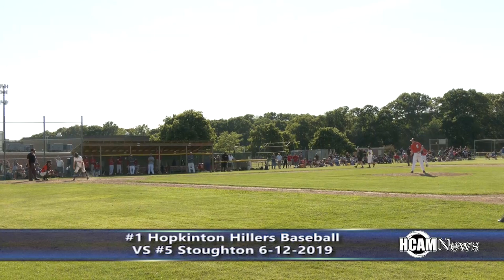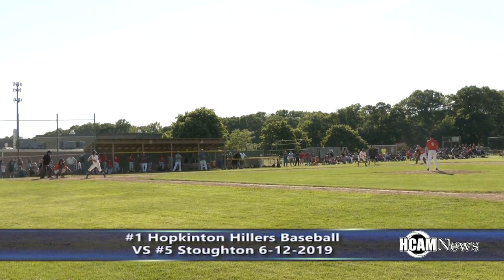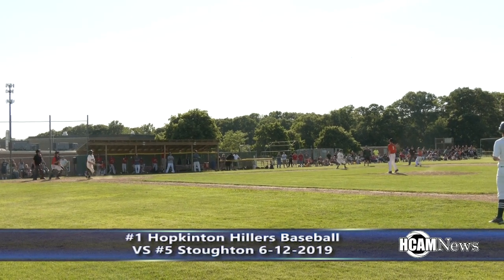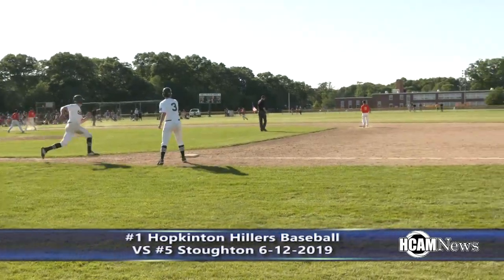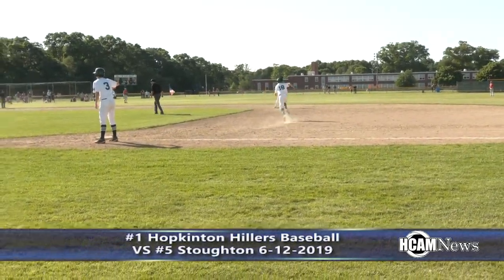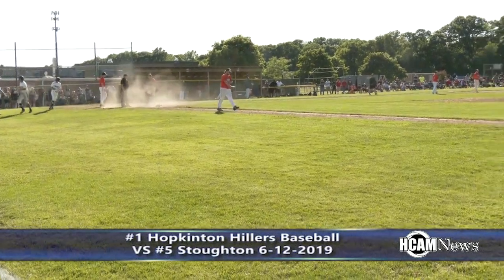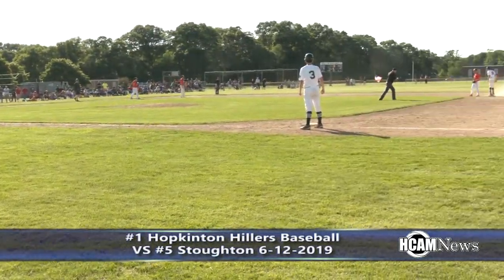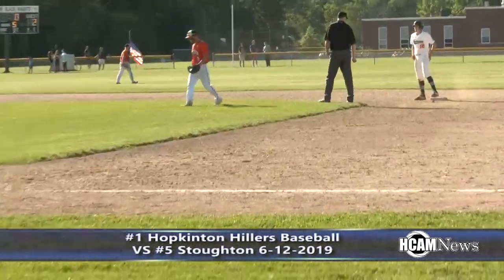It was a 2-0 Hillers lead heading to the bottom of the fifth, and then it was rally time. Gets a piece of this one, and that is over to left field, that will drop in. Here comes Simos, and another runner right behind him. Ambrosone will score as well. Throw to second — Sheamus is safe. A two RBI single for Sheamus, and he advances to second on the throw in.